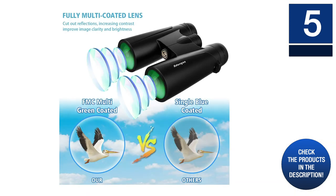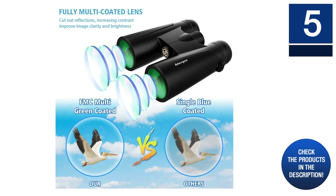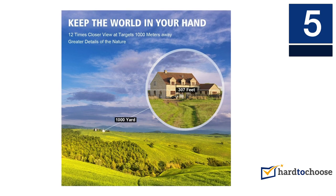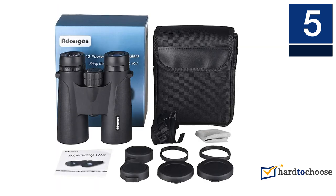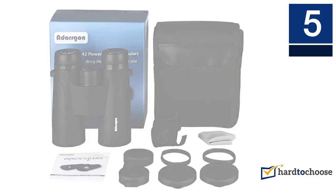It comes with fully multi-coated lenses that offer a bright and crisp image. It also features a low-light mechanism that enables you to view your target in low light conditions, though not total darkness. For durability and safety while holding it, its aluminum body is covered in rubber armor. It is suitable for outdoor activities like bird watching, hiking, and hunting.